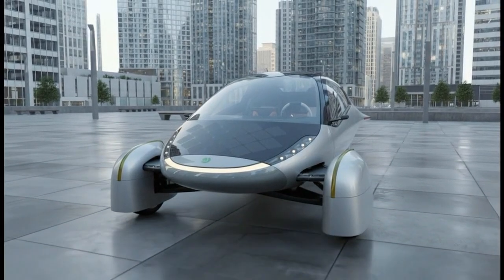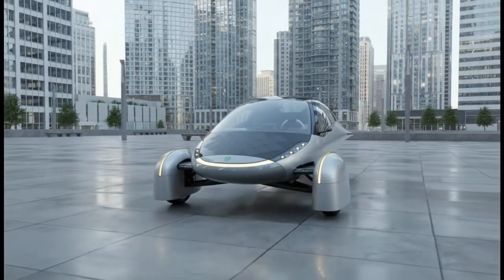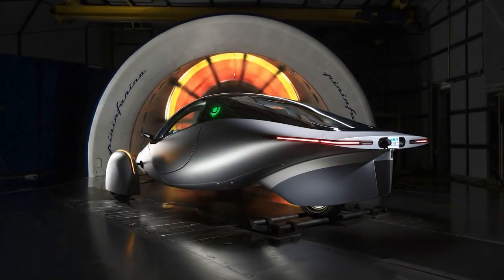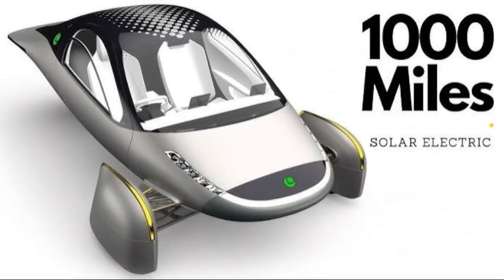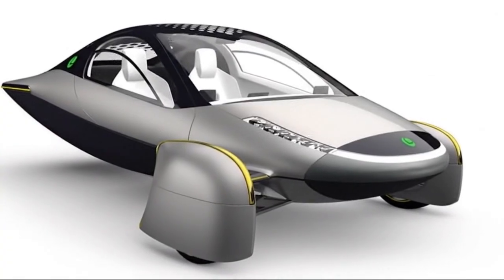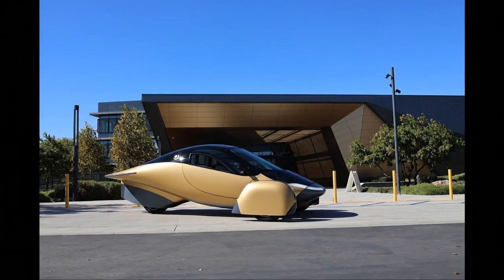Hello everyone. Today I want to share a detailed update on Aptera and what's happening behind the scenes as the company gets closer and closer to full-scale production. There's a lot of progress that hasn't been obvious from the outside, but once you connect the dots, the picture becomes much clearer. And if you've been following Aptera's journey, this is exactly the kind of momentum we've been waiting for.